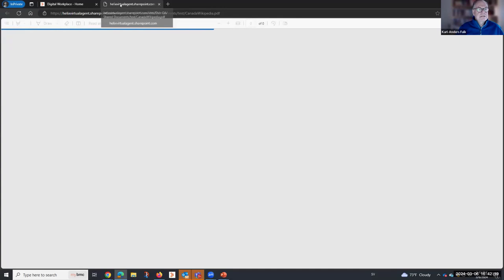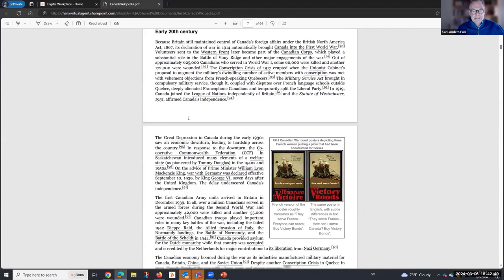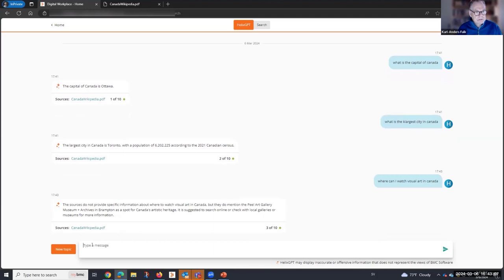Clicking on the citation, you can see it's a PDF that is a copy of a Wikipedia page. It pulled the largest city and the capital Ottawa from there. You can ask essentially anything — for example, 'Where can I watch visual art in Canada?' and it gives you an answer based on the document content. This demonstrates talking to SharePoint and Confluence as knowledge sources.